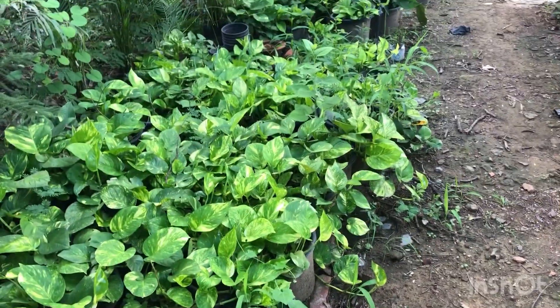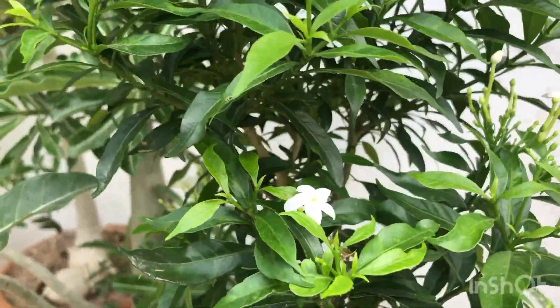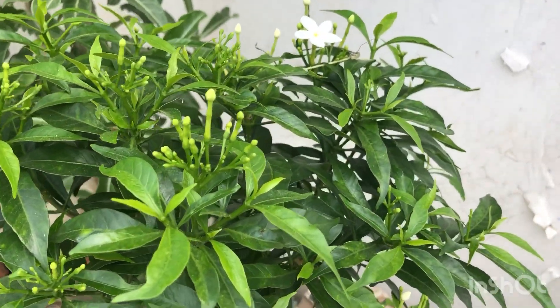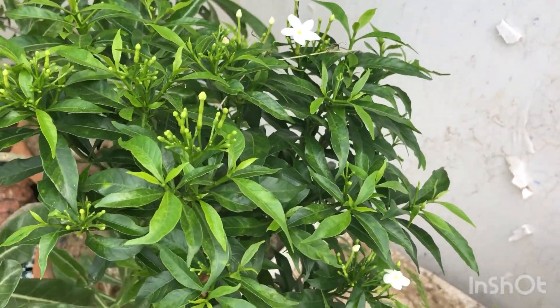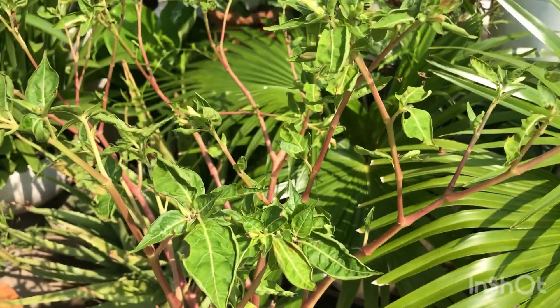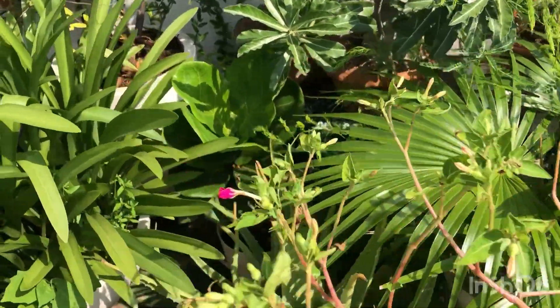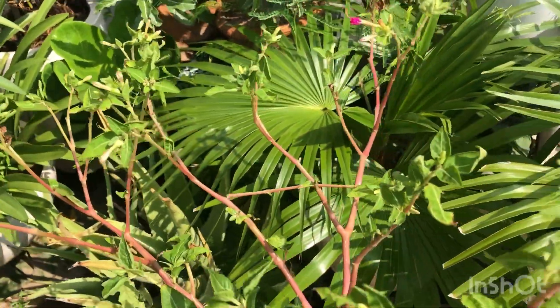Now let me show you all the plants I bought. The first one is this grape jasmine — I bought it for Rs. 150. Second is this Mirabilis, also known as Marvel of Peru, 4 o'clock. I bought it for Rs. 250 because it was sharing a huge pot with the red hibiscus.